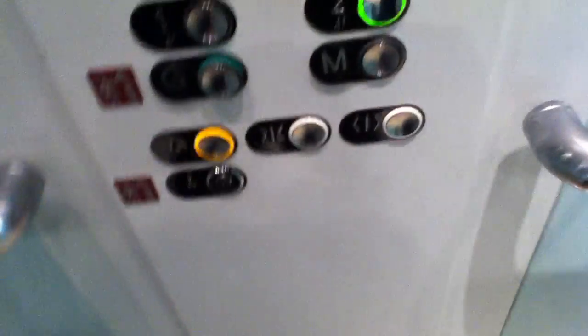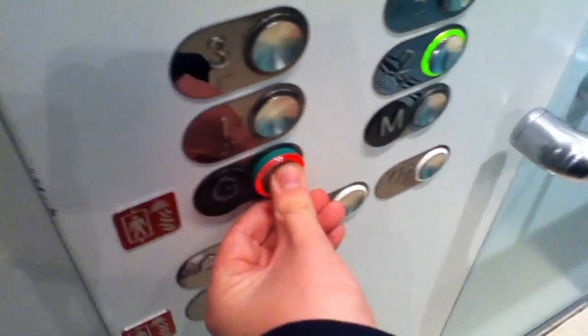Door for spot. Door for spot. You're just pressing the call button. Door for spot. Go back down this one. Right. Door for spot — go back down to G. Door for spot. I like that.